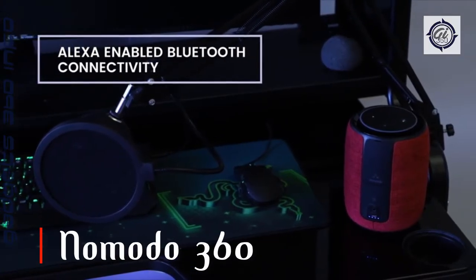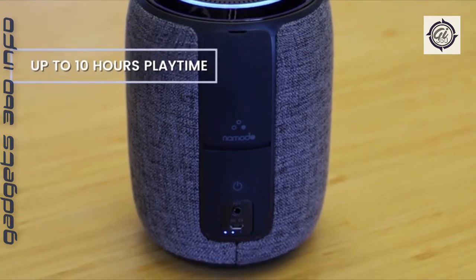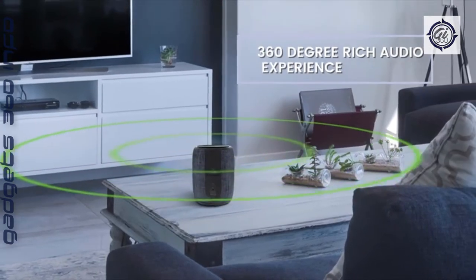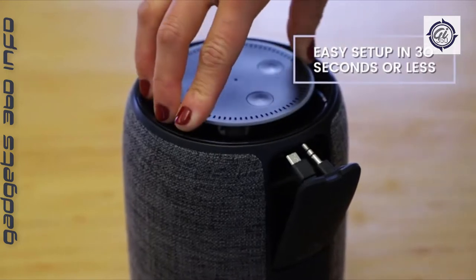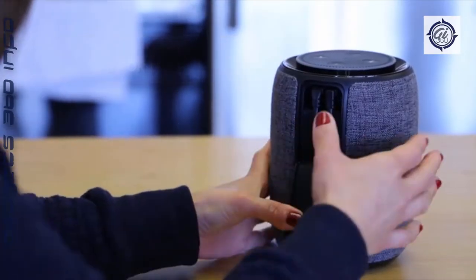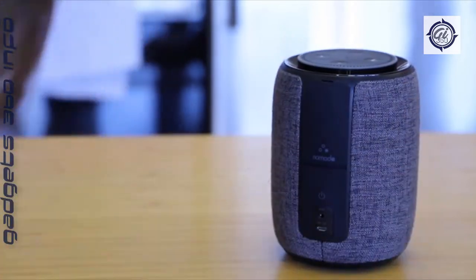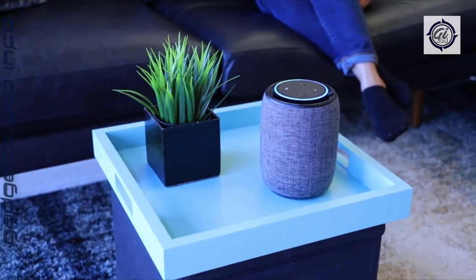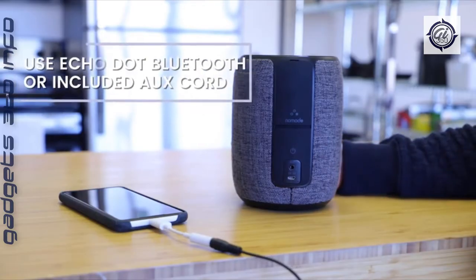Namoto 360 — crisp, clean, thumping audio mixed with smart home technology on the go. Transform Alexa into a portable party by plugging your Echo Dot into the speaker dock and taking it wherever you go. Want your speaker to blend into the decor when not in use? Choose from four stylish fabric designs, perfect for display anywhere in your home or office.